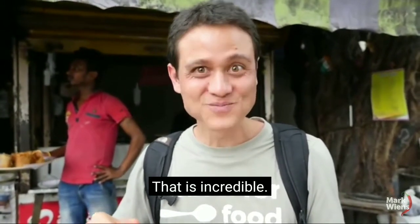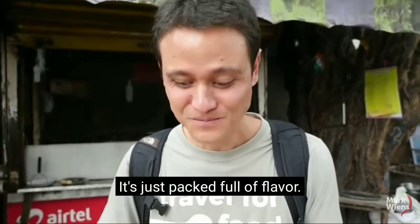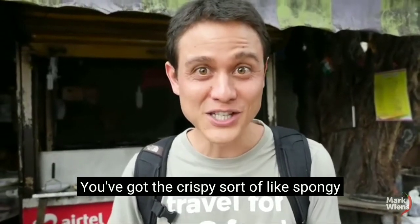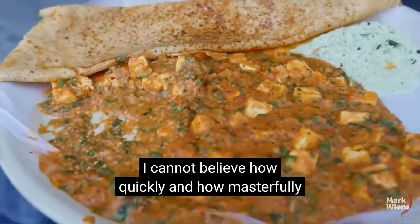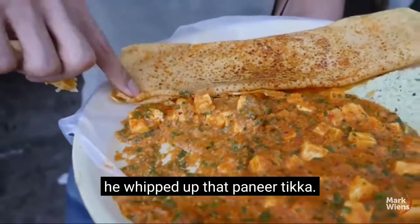Oh wow, that is incredible. Just packed full of flavor. You've got this crispy, sort of spongy, but very thin — almost like a crepe-like dosa — and then that curry. I cannot believe how quickly and how masterfully he whipped up that paneer tikka.